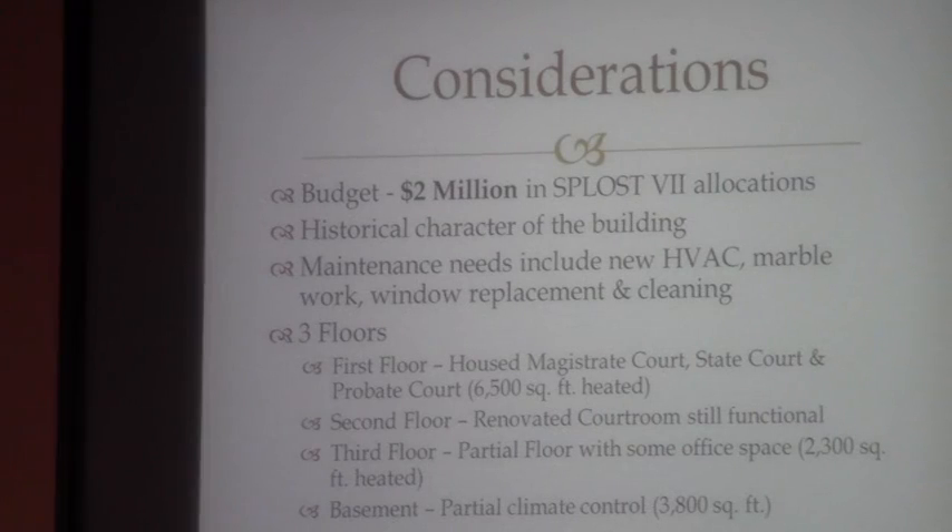There are several considerations. Right now, there's only a $2 million budget. How that money is spent — whether the majority goes towards maintenance or towards renovation — is something that will be part of the committee's recommendation, and we hope you all will have some insight on that. The historical character of the building is important. There is a lot of maintenance that needs to be done. There are approximately eight air conditioning units throughout the building, which is a problem as far as the HVAC goes. The marble needs attention — there are several places where it's broken or loose, which is one of the reasons we can't let the public in right now. The steps just aren't safe.